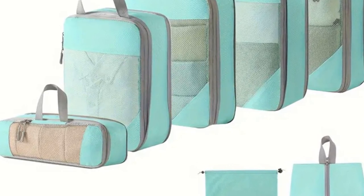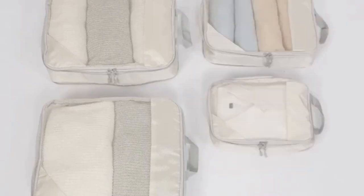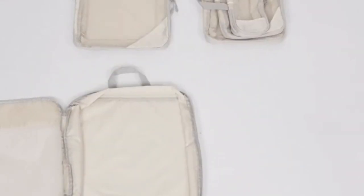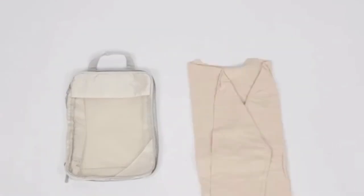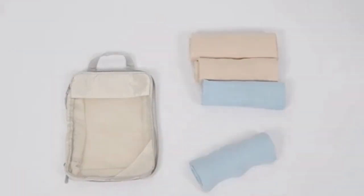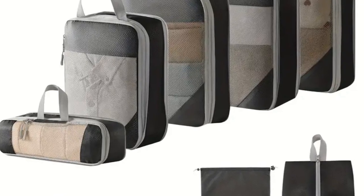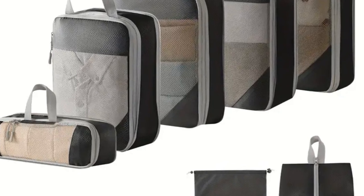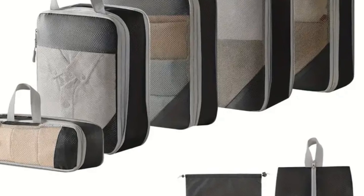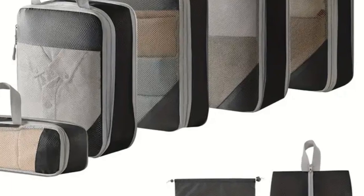The standout feature of packing cubes is that they transform the task of packing and unpacking into a breeze. Just imagine moving your neatly packed cubes from your suitcase to your hotel dresser — no mess, no fuss. This specific set of packing cubes is the best in the market due to its premium quality materials, which guarantee durability and longevity, and the smart design that addresses every traveler's needs. Ready to bid adieu to suitcase chaos? Jump onto the packing cube bandwagon — it will forever change your travel experience.